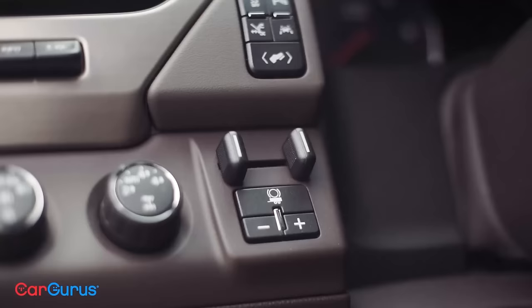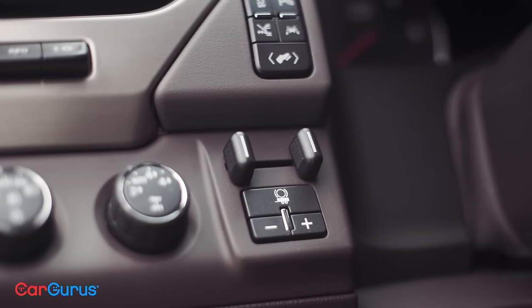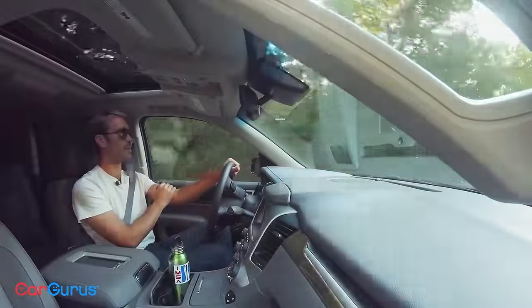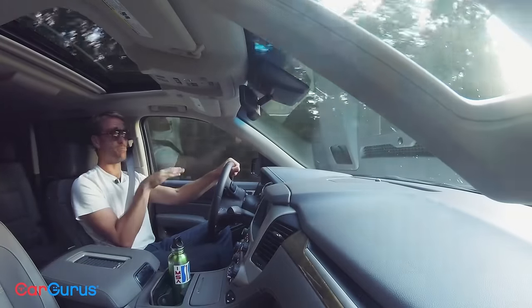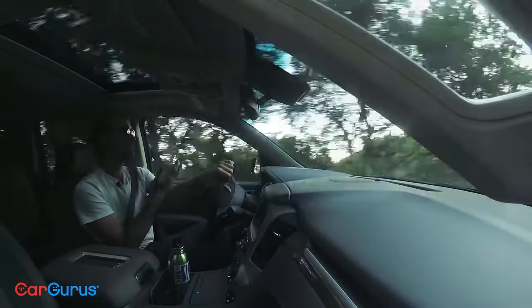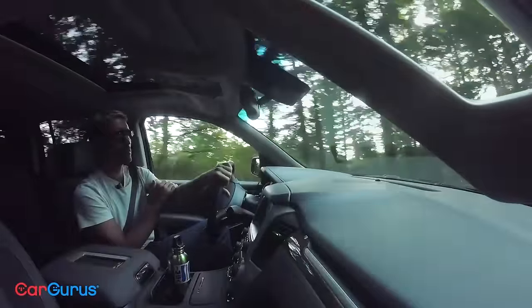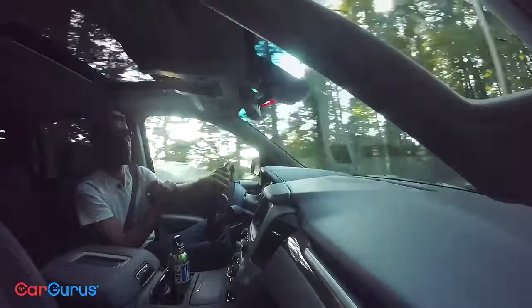The top-tier Denali trim comes with the trailer brake controller standard, plus a magnetorheological suspension that, honestly, isn't doing enough to control the shakes and shimmies I'm getting both around town and at speed. I'm actually getting some pogoing on the highway, and that's not helping with the pressure situation at all. There's some speculation that this is due to the stiffened frame and body mounts intended to prevent rollover, but they're really just hurting the ride.